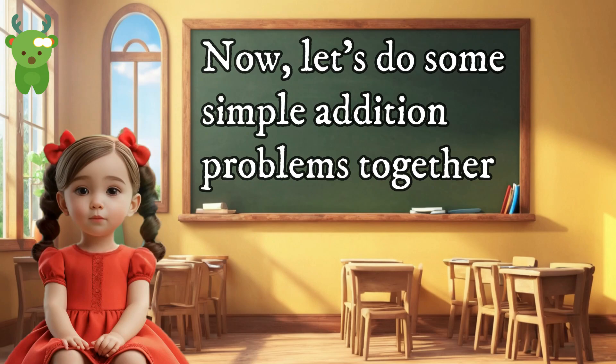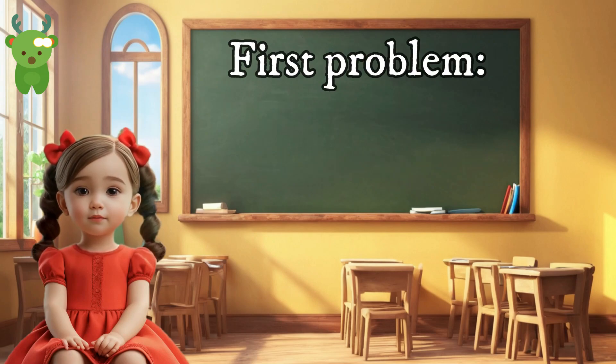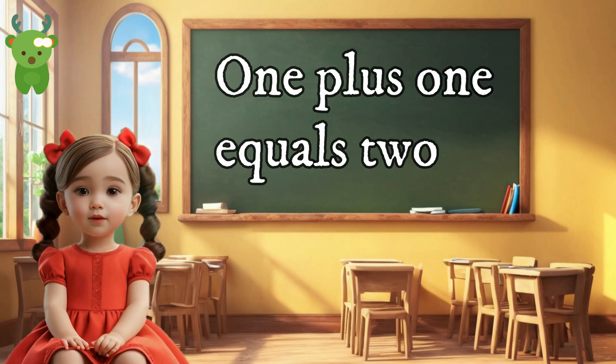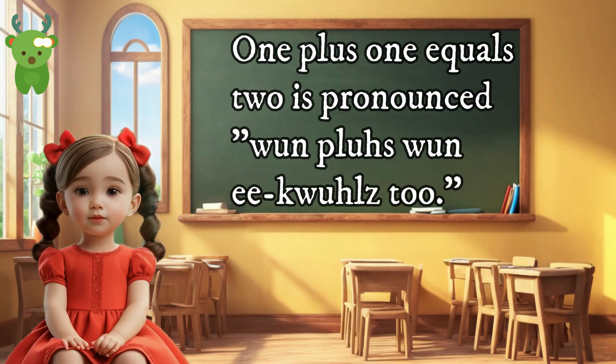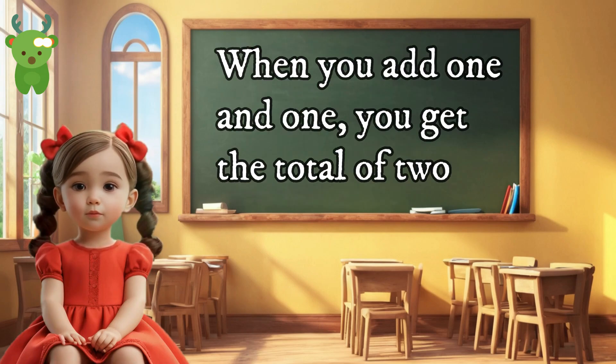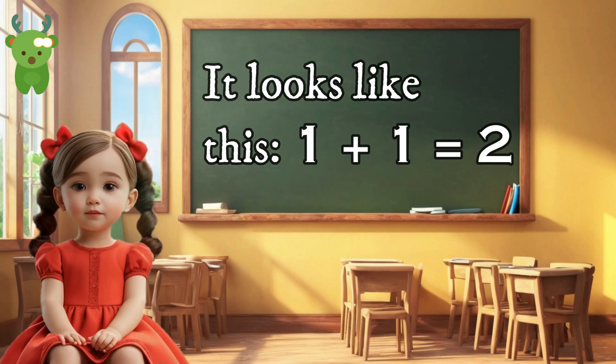Now let's do some simple addition problems together. First problem: one plus one equals two. One plus one equals two is pronounced 'one plus one equals two.' When you add one and one, you get the total of two. It looks like this: 1 + 1 = 2.